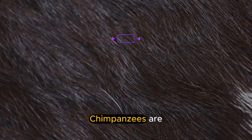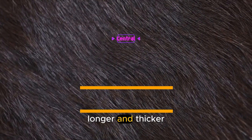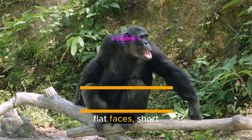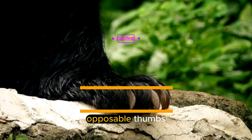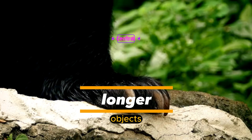What does a chimpanzee look like? Chimpanzees are covered in black or brown hair that is longer and thicker than human hair. They have broad, flat faces, short, strong arms and legs, and big, round ears. They also have opposable thumbs and big toes that help them grip branches and other objects.